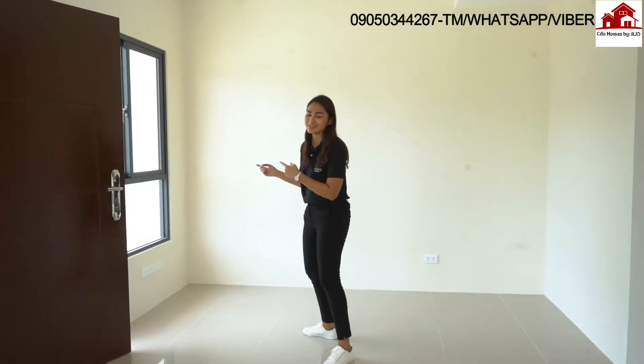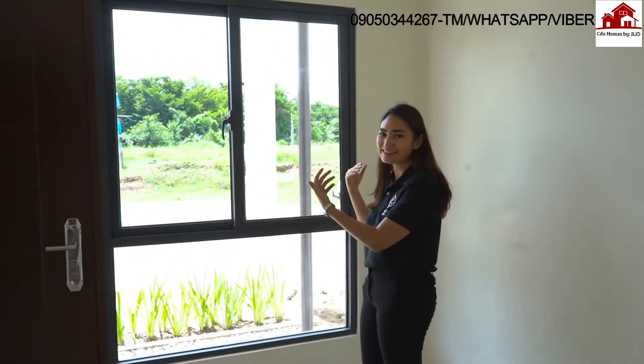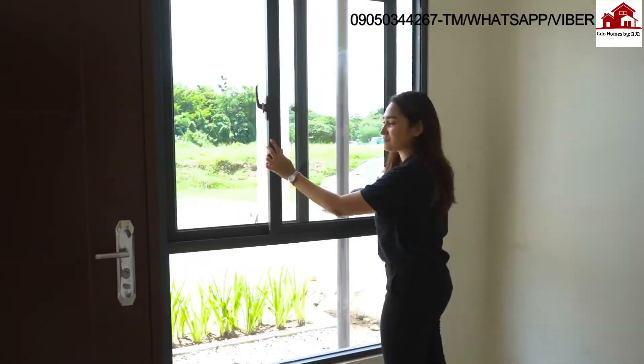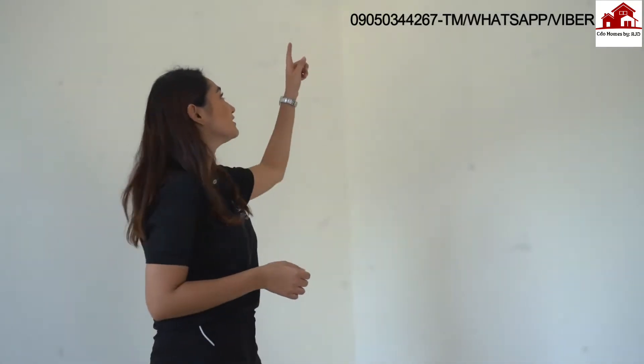Let me show you the windows. These are our transom windows — they're aluminum powder coated, so despite the heat, the light, and the rain, they stay in pristine condition no matter the weather. These holes allow water to spill out so the area doesn't stay wet. If you visit our model unit, you'll notice we created deep hole areas so you can see how we built your unit and the materials we've used.